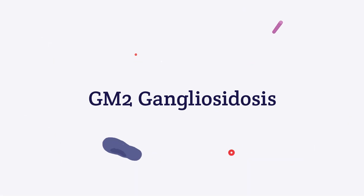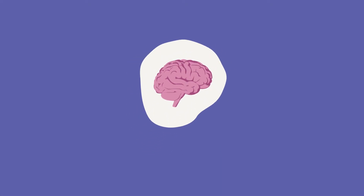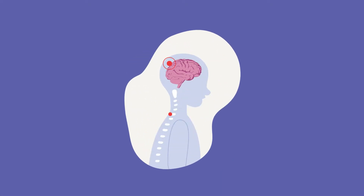GM2 gangliosidosis, or GM2 for short, is a rare fatal genetic disorder that progressively damages nerve cells primarily in the brain and spinal cord.